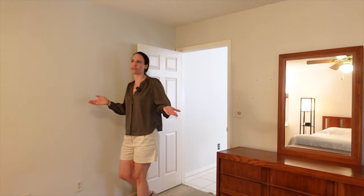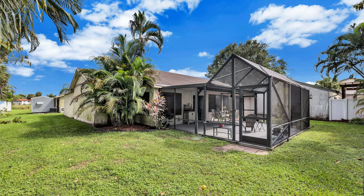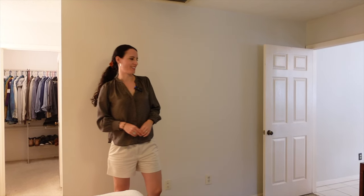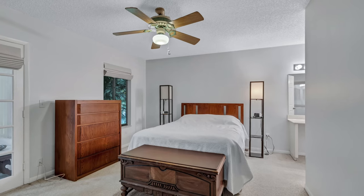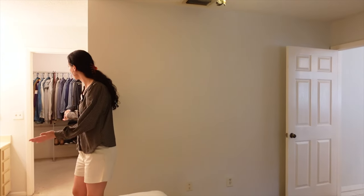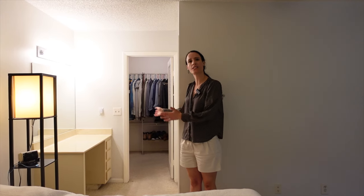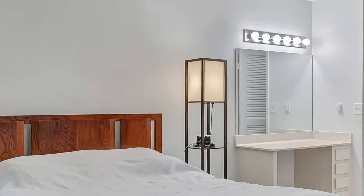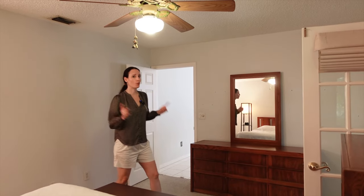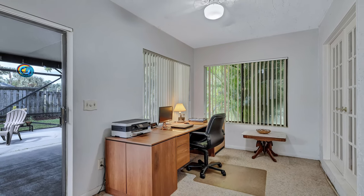Here we are in the primary suite, which is really spacious. It has access to the Florida room and a view into the backyard. As you head around the corner, we have a great walk-in closet and a primary bathroom. Because it is a suite, it also has a dressing area so you don't keep running into your spouse as you get ready in the morning. There are double French doors leading into a fully air-conditioned enclosed Florida room, which makes a great office.